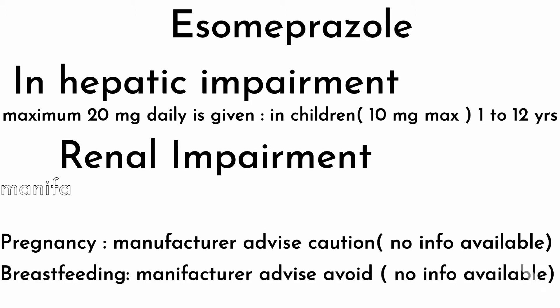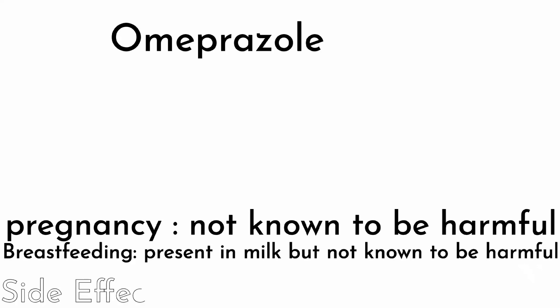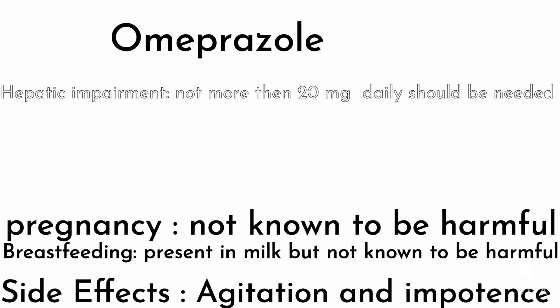In renal impairment, the manufacturer advises caution and severe renal insufficiency. Omeprazole: in pregnancy it is not known to be harmful, so it is the safest PPI in pregnancy. In breastfeeding, it is present in milk but not known to be harmful. Side effects include agitation and impotence. In hepatic impairment, not more than 20 mg daily should be given.